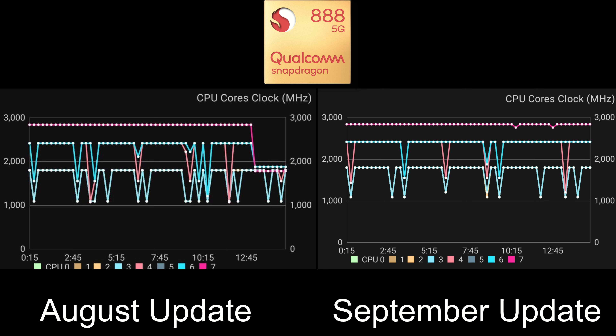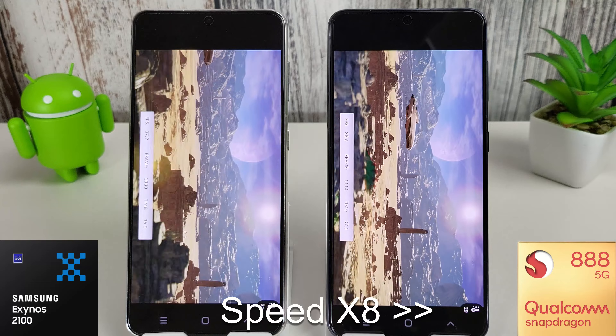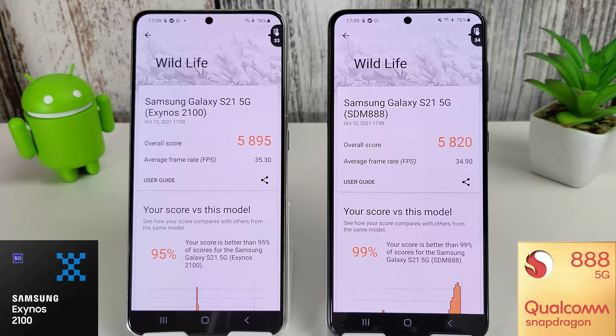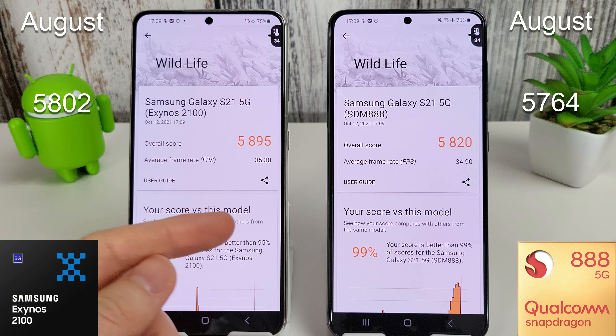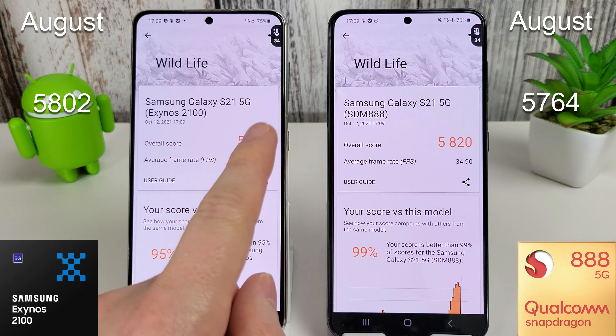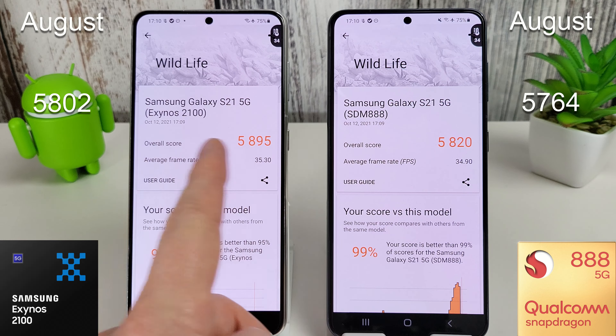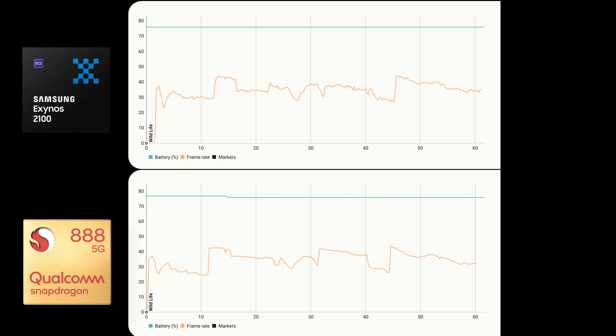The phones have cooled down, memory is cleared, and we're moving on to the 3D Mark test, starting at around 27–28 degrees. The wildlife test has just finished and we scored 5895 on the Exynos, which is a lot higher than last month's 5802 — one of the highest scores we've had on the Exynos 2100. The Snapdragon scored 5820 compared to last month's 5764, a nice little improvement. The average frame rate on the Exynos 2100 was 35.3 compared to 34.9 on the Snapdragon.